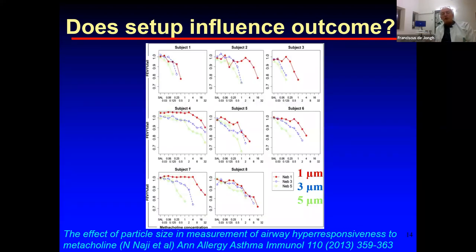Looking at individual patients, the red lines show nebulization with one-micron particles from the Wright nebulizer, blue lines show three-micron particles, and green shows five-micron particles. For some patients there was not much difference, but for others — like subjects three, six, and seven — there were huge differences on a logarithmic scale in how much aerosol needed to be nebulized to reach PC20, depending on which nebulizer and setting was used.